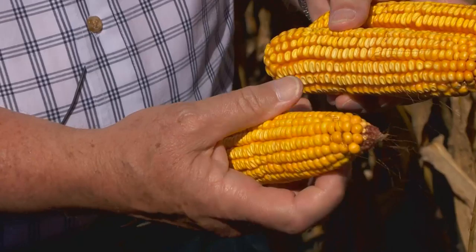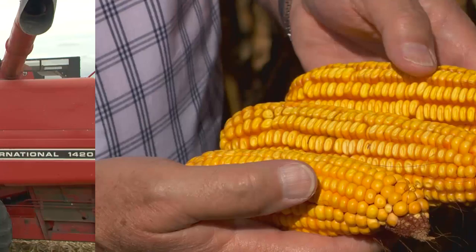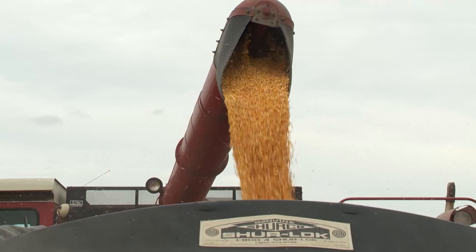With zero, we know it will be too little. We also know at the higher end of the rate that's too much, but that helps us to assess what the true response curve to nitrogen utilization is in the field.